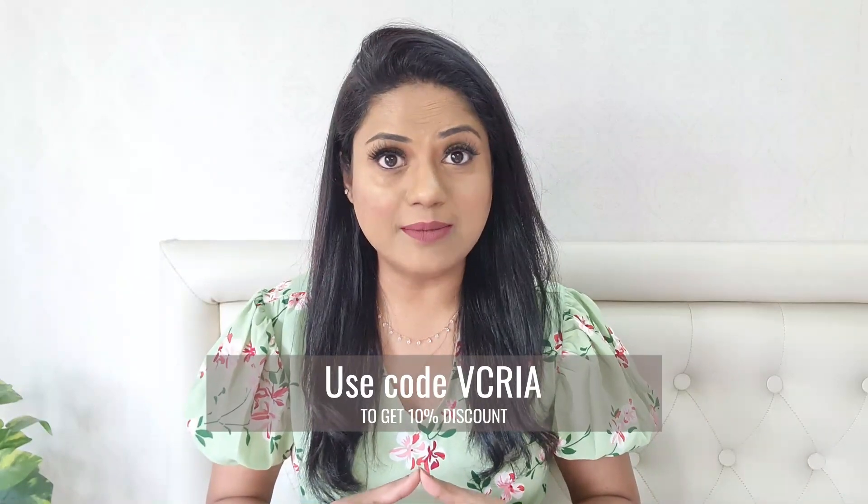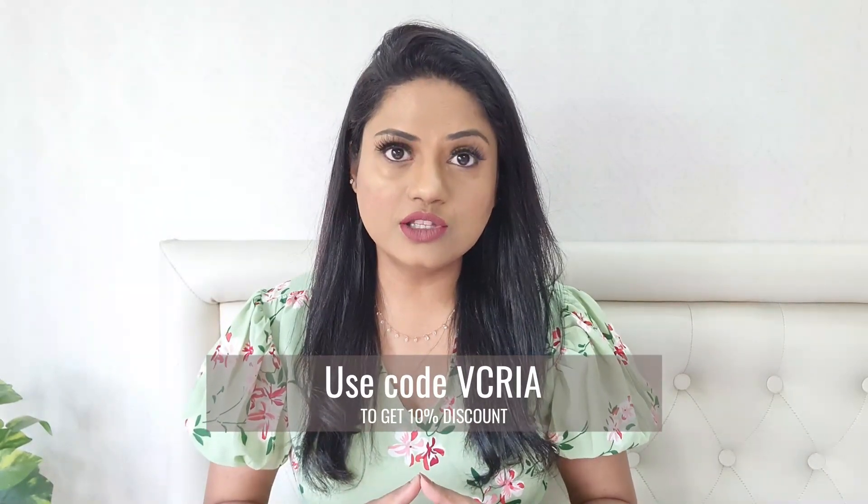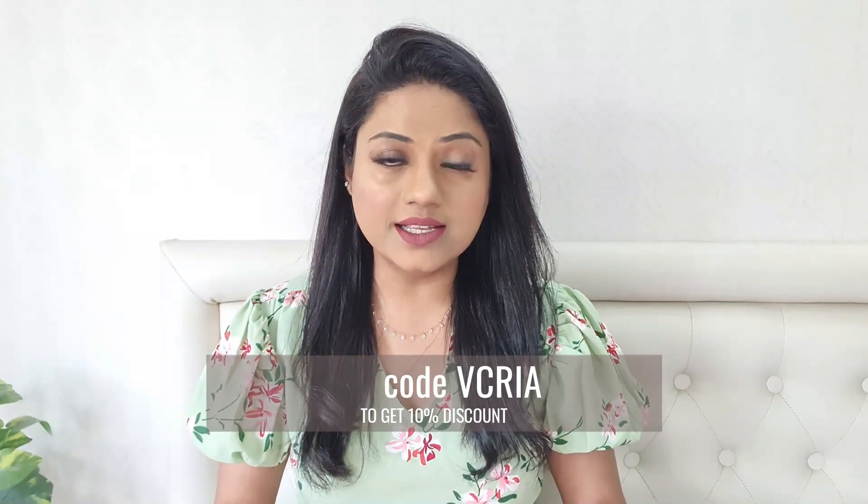This coupon code is only applicable on Plum's official website. So if you are also facing pigmentation issues or your skin lacks that glow and radiance, I would highly recommend you try out this Vitamin C serum by Plum — by far the best Vitamin C serum that has given me that instant glow and radiance my skin was lacking. That's it for today's video, guys — those were all the things I wanted to talk about this product.